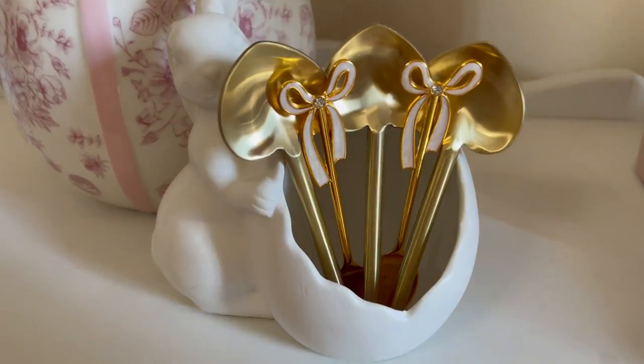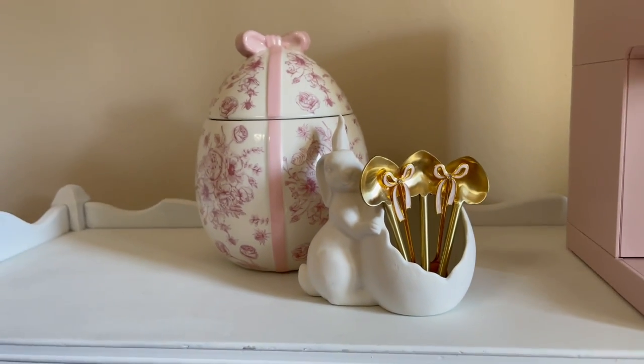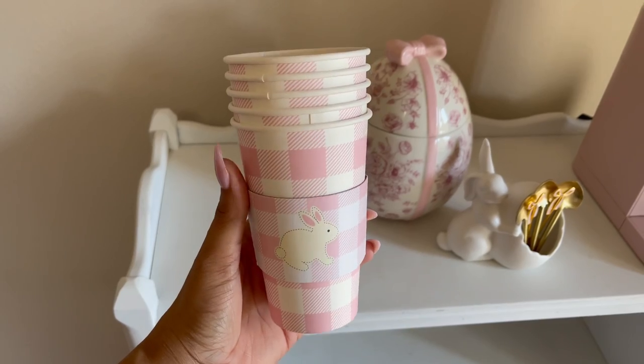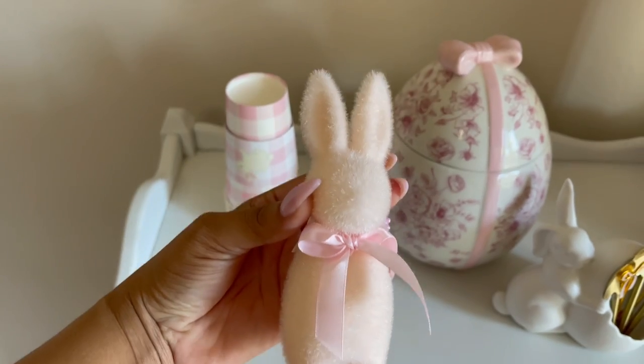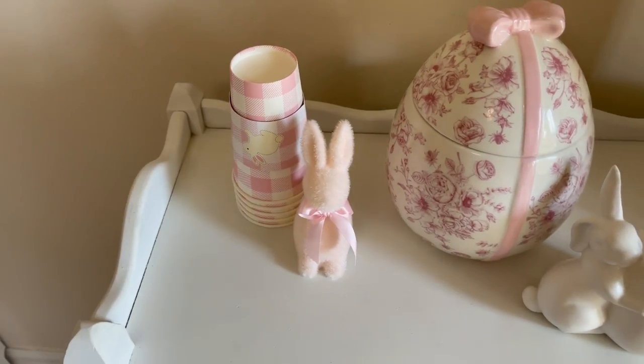These are now my favorite spoons — the heart spoons are from Home Goods and the bow spoons are from Amazon. I'm going to be using these leftover cups from last year from Home Goods, and this cute little bunny is from the Painted Tree. If you have one of those in your area, please go there — they have just the cutest things ever.